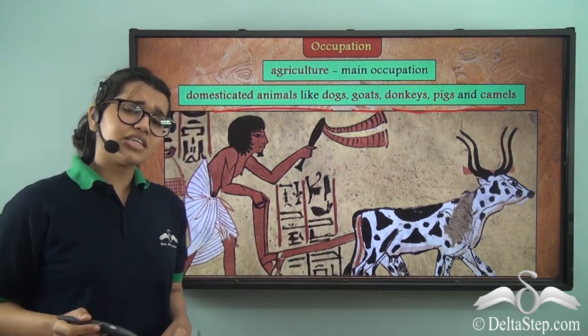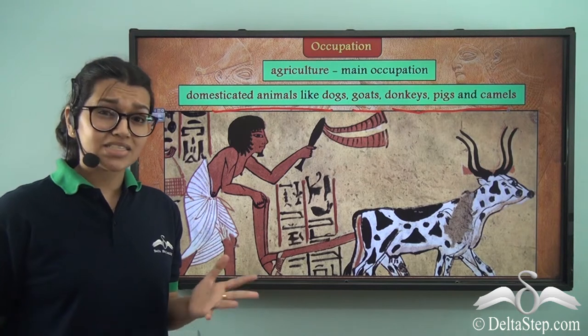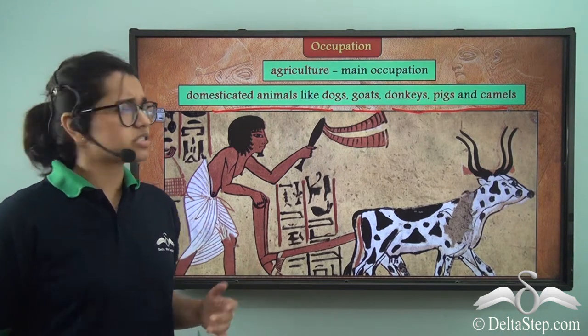Did you know that these Egyptians found cats to be magical creatures? I mean, of course they are.